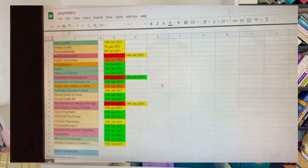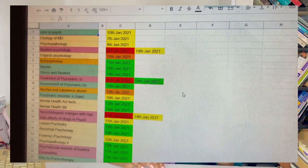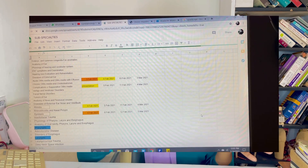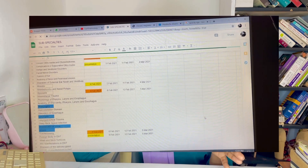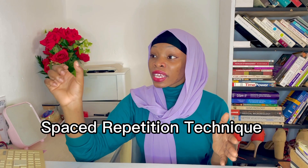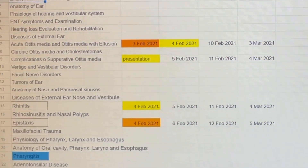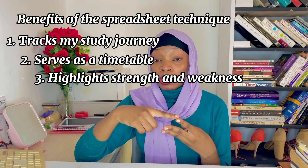By recent times I have evolved — as all study techniques and patterns should evolve — and I now use a spreadsheet. That's a tip I learned from one of my favorite YouTubers, Ali Abdaal. I list all the topics on a spreadsheet, allocate the date I studied each one, and color-code how well I studied it. Then I allocate the next date I would like to revise that topic — usually one, two, or three weeks out. So it serves as a study timetable, tracks what I study, and makes me know my strengths and weaknesses in a particular course or rotation.